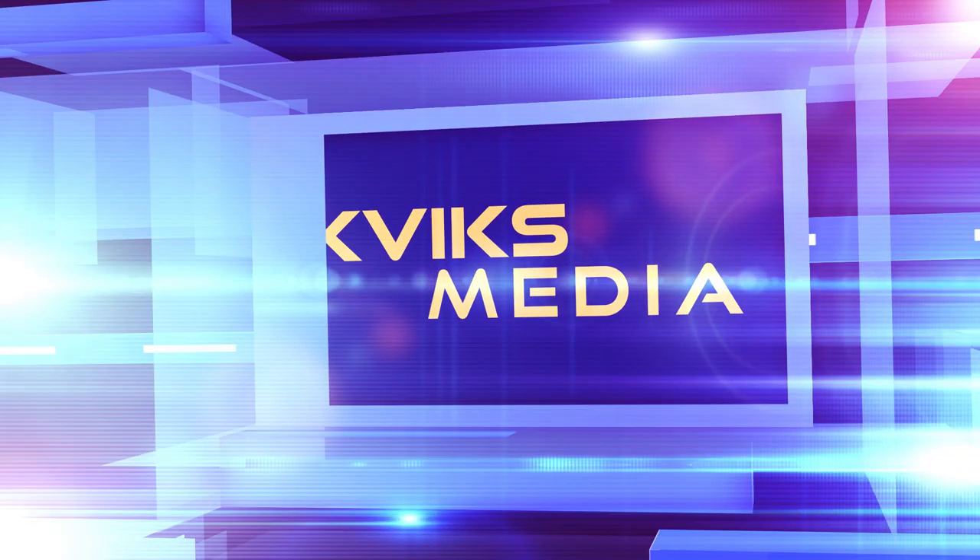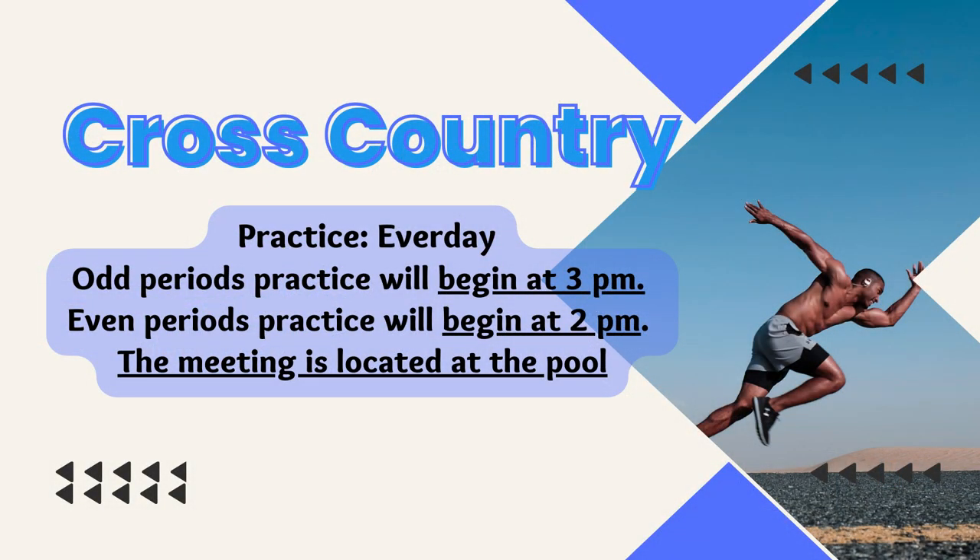Here's some information from Chris about cross-country for this year. Hey Vikings, are you interested in cross-country? We will be having practice every day — odd days at 3 pm and even days at 2 pm. We will be meeting at the pool. See you there!